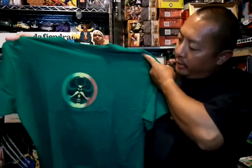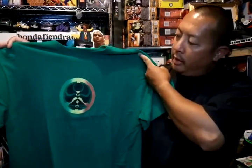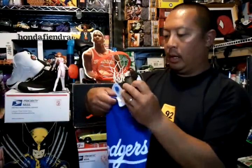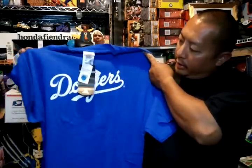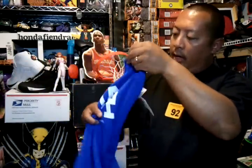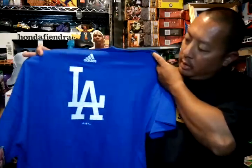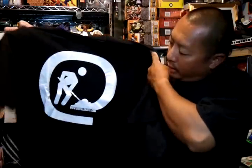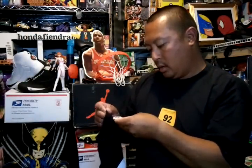Got this Hawaiian Island Creation tee — that's the color — with HIC in the back, size XL. Got newer tags Adidas LA Dodger tee — got LA in the back — Dodger blue, size XL. Then I got Digital Gravel dot com, black and white, size XL, plain in the back.